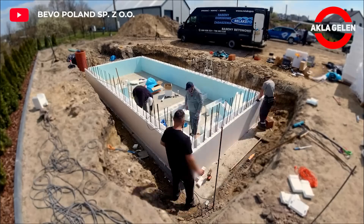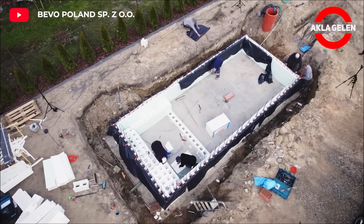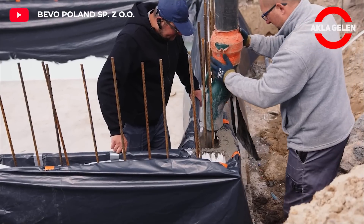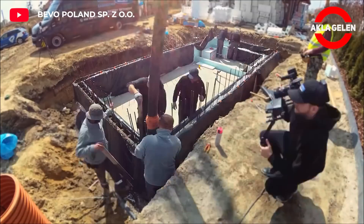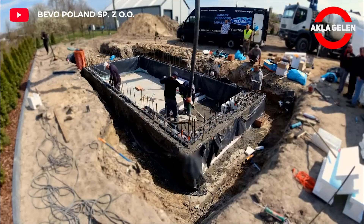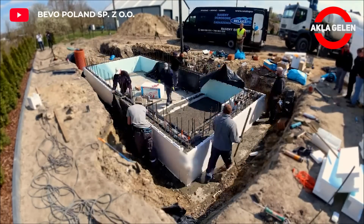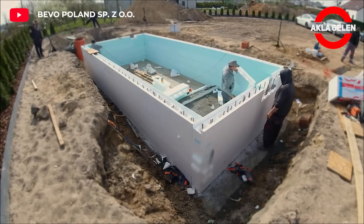It is cheaper than concrete, which significantly reduces pool construction costs. It is resistant to water and chemicals. EPS material is a recyclable material, so mega pool blocks offer an environmentally friendly solution. It is also lighter than concrete, which reduces the load that the pool places on the ground and reduces the risk of damaging the ground.